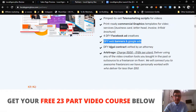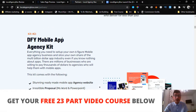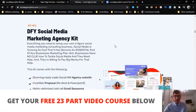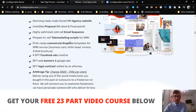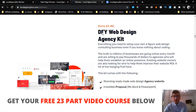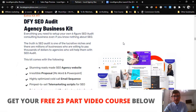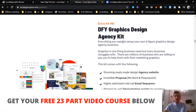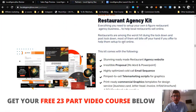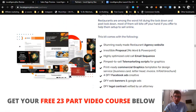You get 10 done-for-you agency kits: the done-for-you video marketing agency kit, mobile app agency kit, messenger bot agency kit, social media marketing agency kit, Facebook ads business agency kit, web design agency kit, SEO audit agency business kit, graphics design agency kit, content marketing agency business kit, and restaurant agency kit.